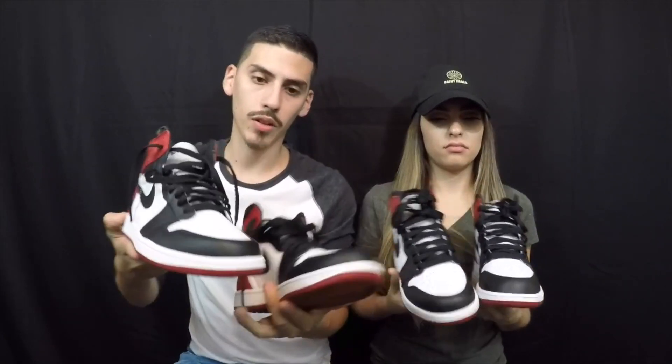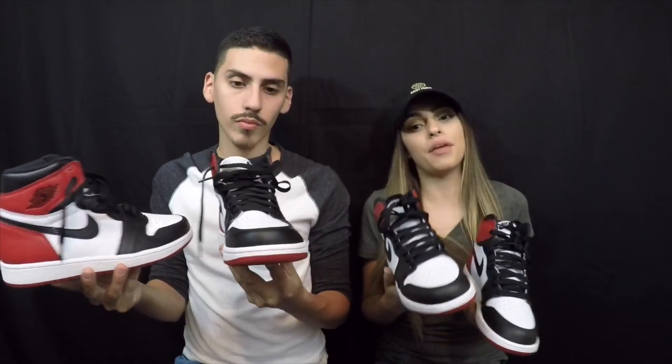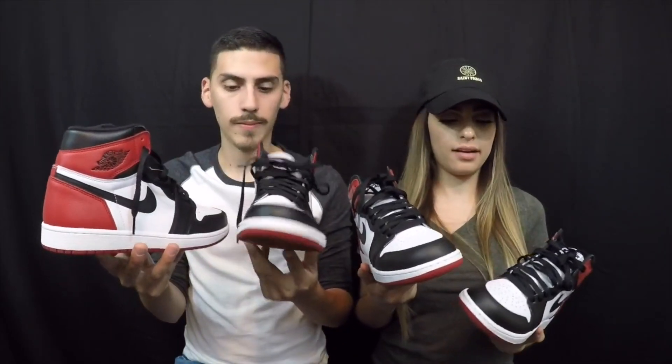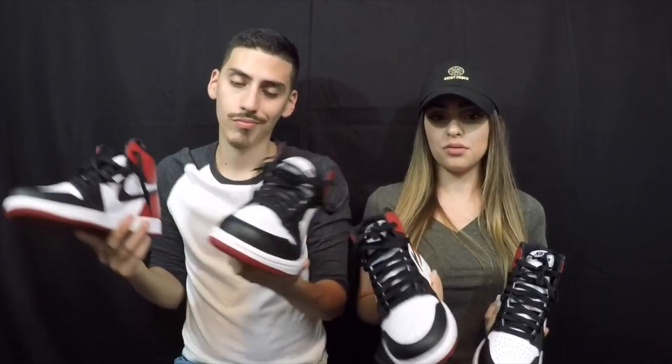Here we have another pair of Air Jordan 1s — this is the Black Toe 1. I actually got it on Nike.com for retail. I see myself wearing these a lot; they are my favorite colors, red and black, but it's not the usual Bred one. This is our most recent purchase for our sneaker collection. We always buy shoes that we like — if we don't like a pair of shoes, we don't buy them no matter what the hype is.